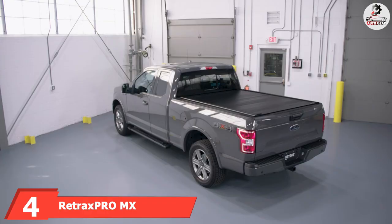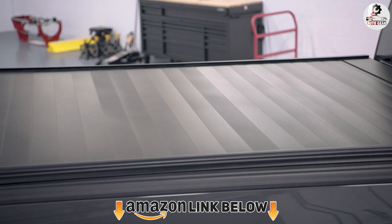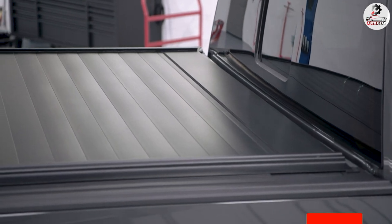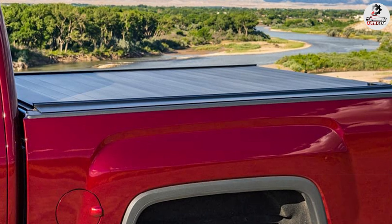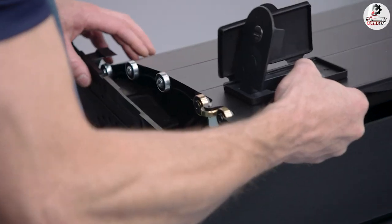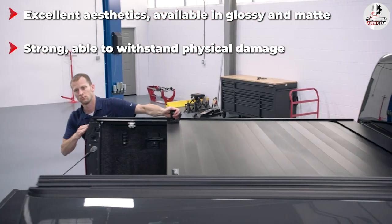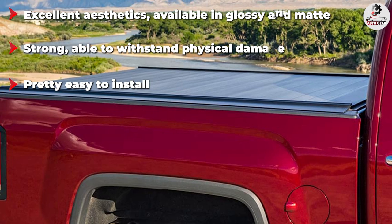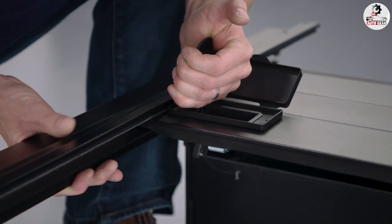Next at number 4 we have the Retrax Pro MX Retractable Truck Bed Tonneau Cover. The first thing to know about this product is that it isn't cheap — quite the contrary. Retrax is the priciest model on the list, and one of the more expensive on the market. If I were to compare this cover to any other, it would be the Gator Trax. The two are very similar and share many of the same strengths as well as weaknesses. So if you really like this design but want something a bit cheaper, try the Gator Trax. The installation process is relatively simple — you'll receive the cover in several boxes, put it together, and place it over the truck bed. The manufacturer offers excellent video instructions to help you get the job done.